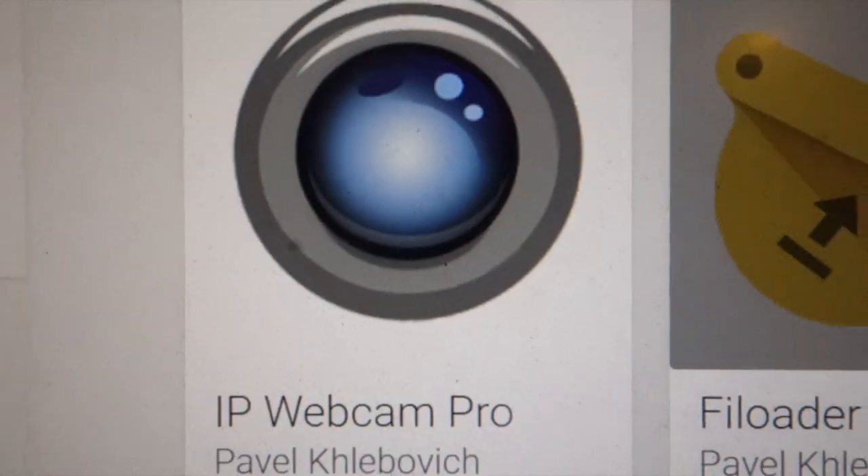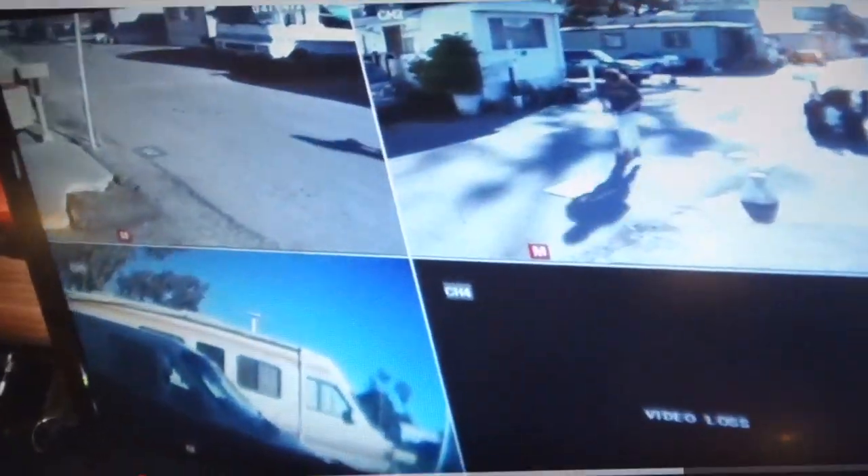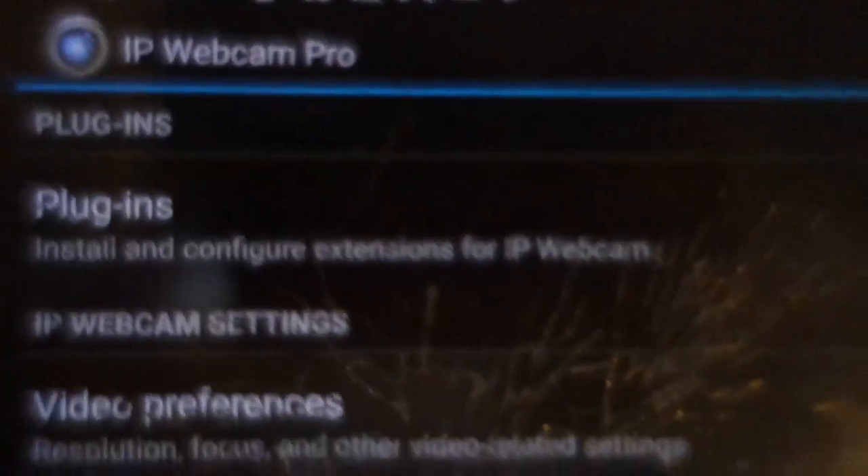I cracked my phone and can't use it anymore. I figured I could use it as a security cam though. I installed this IP Webcam app — it's an Android app that turns your old cell phone into a video recorder or an IP webcam, basically a security cam. So I installed IP Webcam and put the camera in the window.